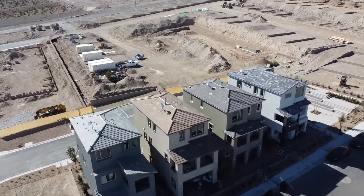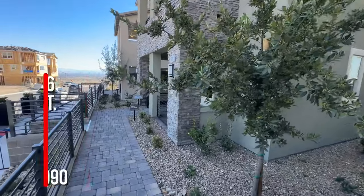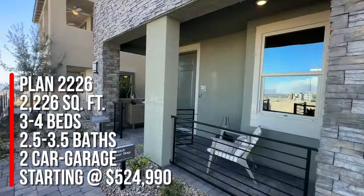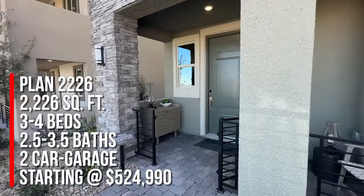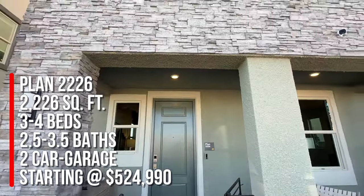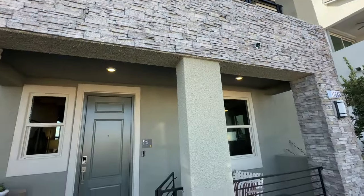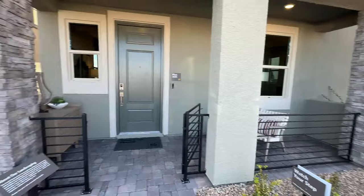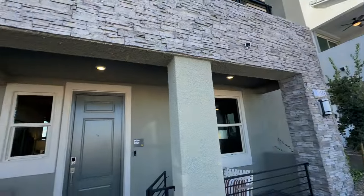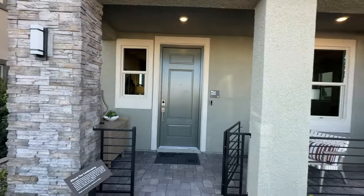We're going to take a tour of the 2226, or Plan 2226. This has three to four bedrooms, two and a half to three and a half bathrooms, and a two-car garage, starting price at $524,990. That's just the base price — it does not include lot premiums, structural options, or upgrades. There are also three different types of elevation, which are the different exterior options you have for your home, so not all homes look cookie-cutter.